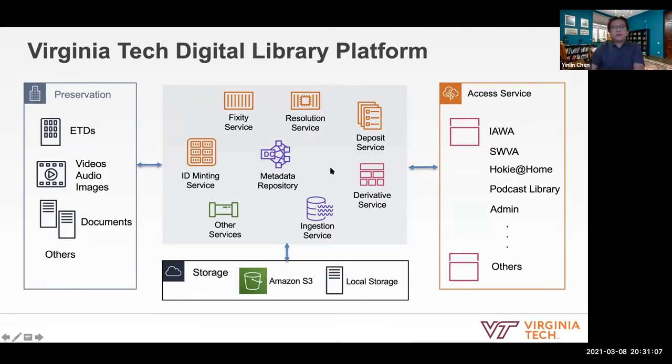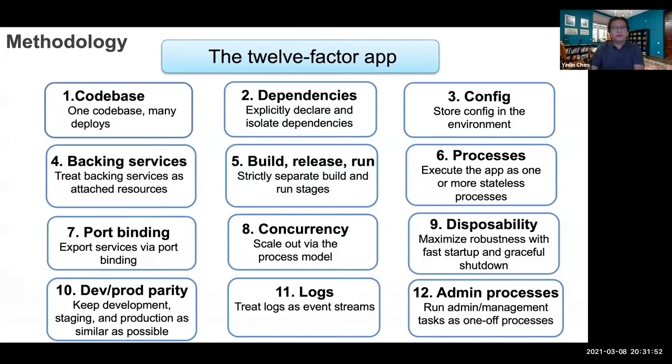The digital library platform contains a lot of services, and each service is composed of microservices and management services. Each service focuses on one job and does that one job well. Our website is built on top of each service to support different needs. This is a very complicated platform, so how do we build this? We use 12-factor methodologies.